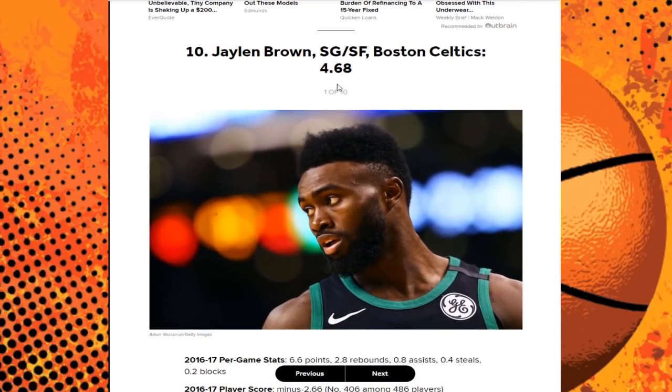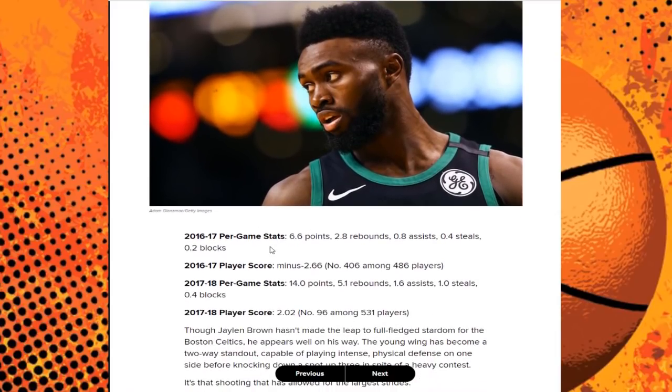Number 10, based on the calculation with a 4.68 score, we have Jaylen Brown of the Boston Celtics. Looking at his stats from one season to the next: his rookie season he was at about 6-7 points per game, few rebounds, about one assist, not much defense. Now he's at 14 points, 5 rebounds, 2 assists, 1 steal per game — really showing it in just his second NBA season.